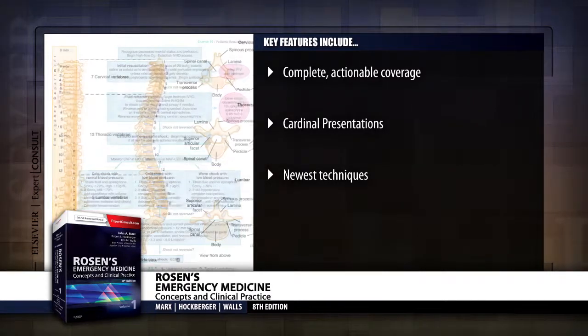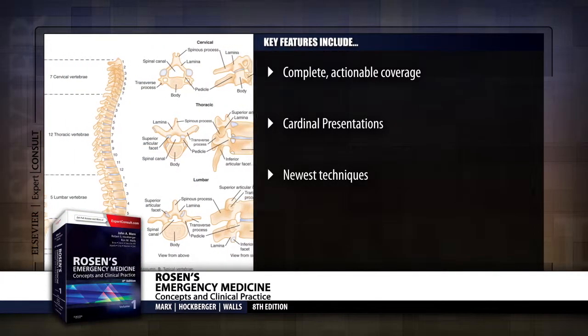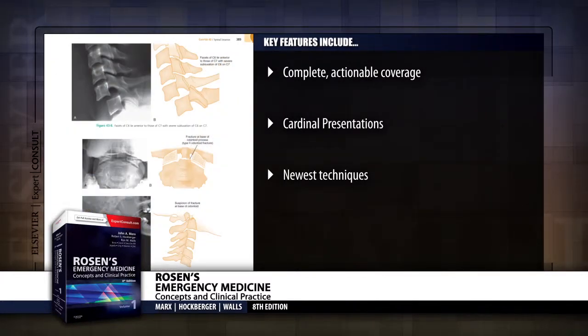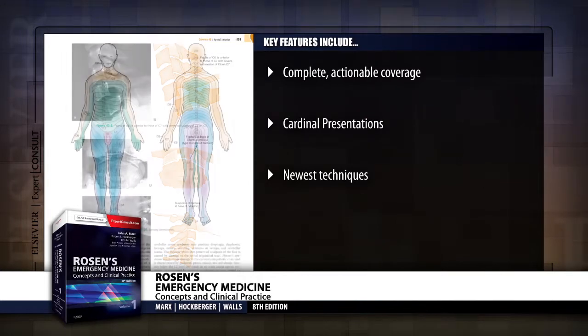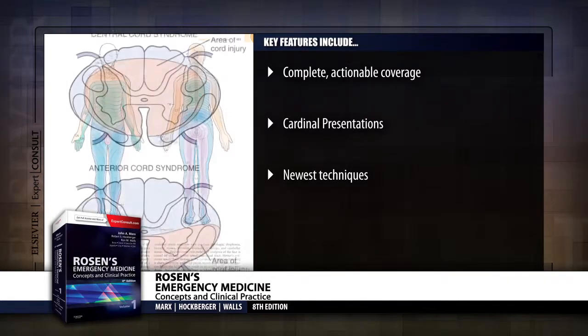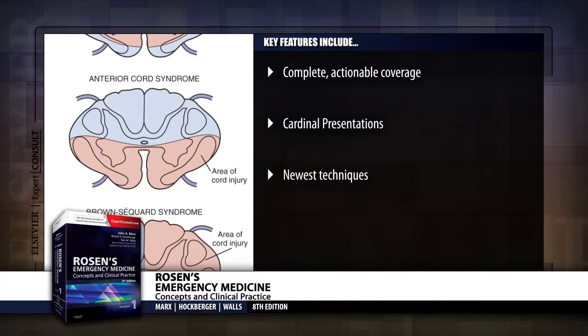Chest pain and more than 20 other frequently seen presentations. Effectively apply the newest techniques and approaches including evidence-based therapies for shock, high-cost imaging, evaluation and resuscitation of the trauma patient, cardiovascular emergencies, and evaluation and risk stratification for TIA patients.